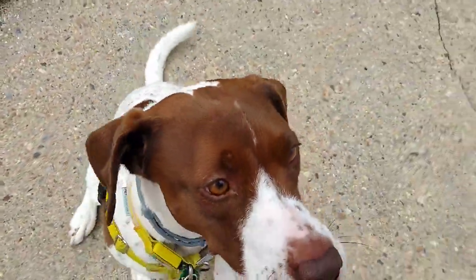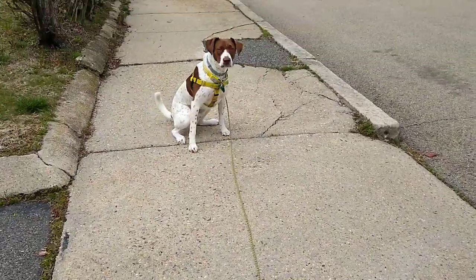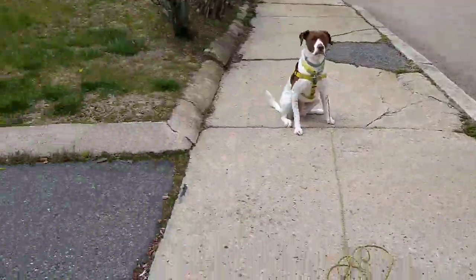Sit. Stay. I'm going to throw a piece of food over here. Good boy, stay. Here's some cheese. Find It!